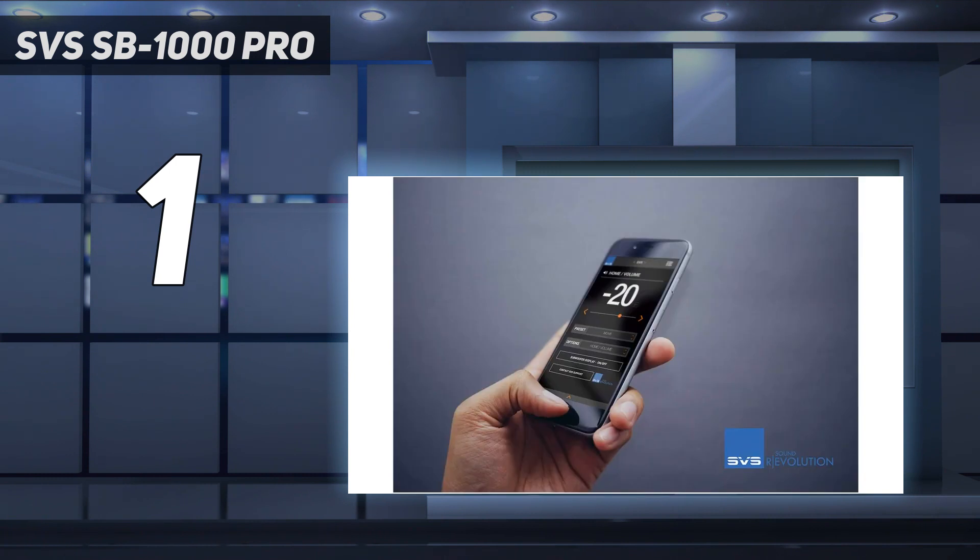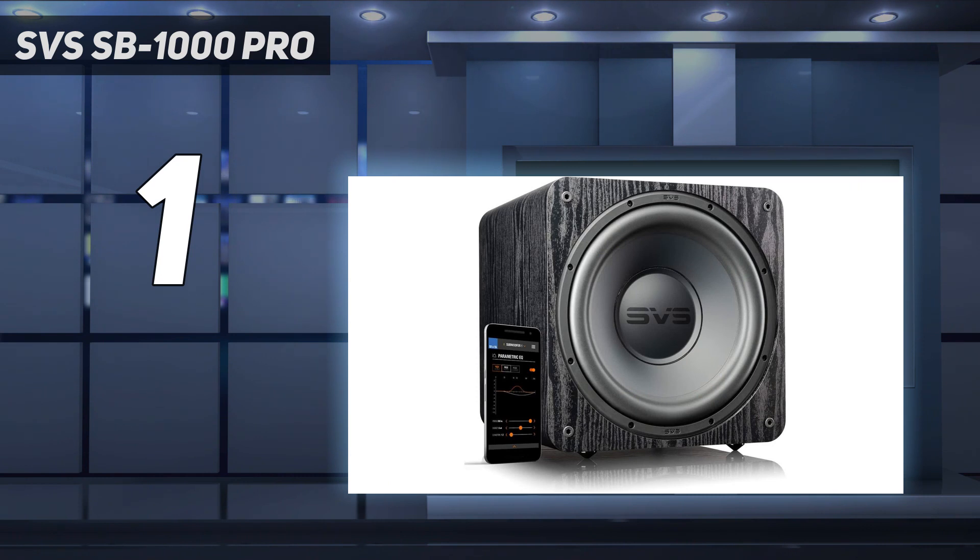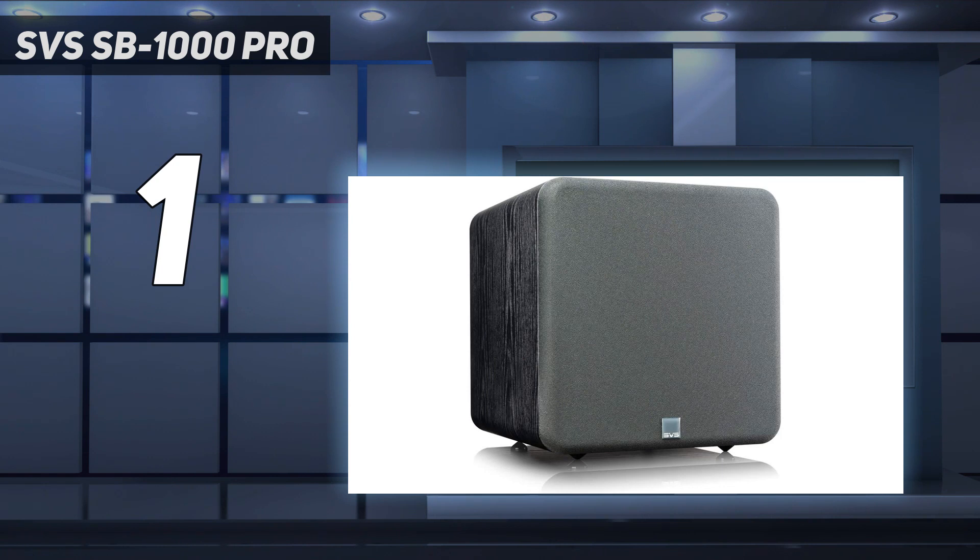With a 325W RMS pounding out of a 12-inch high-excursion SVS driver, it is capable of some stomach-churning low frequencies, particularly when utilized in small to medium spaces. You'll truly feel every explosion, car chase, and heartbeat in your favorite movie.